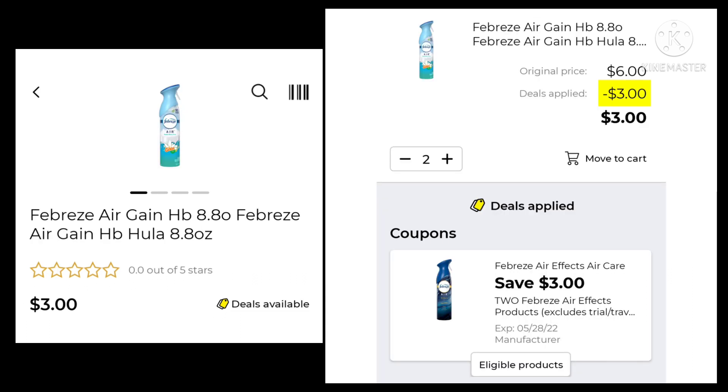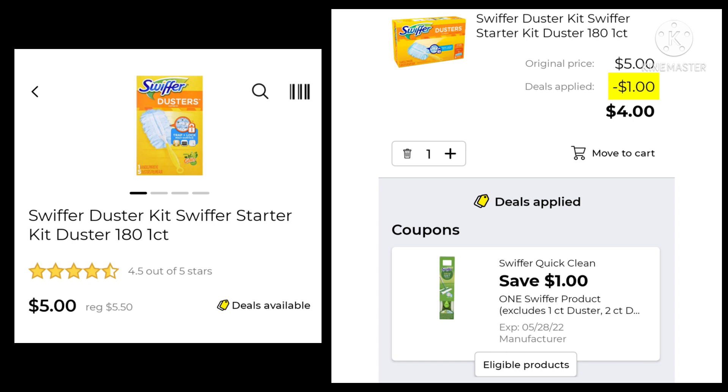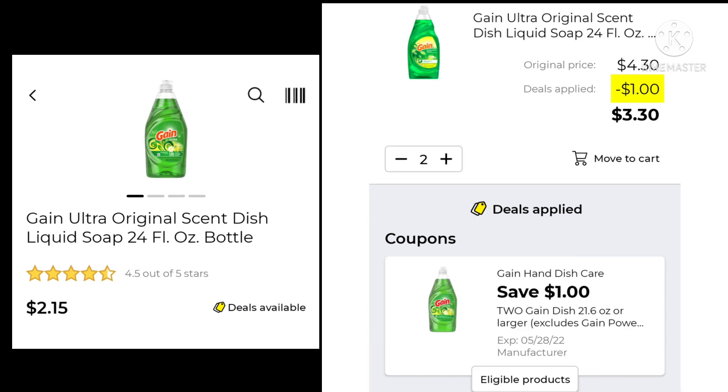Next up, we have the Febreze Air. You want to pick up two of those — you're going to save $3.00, so you're going to pay $3.42. The Glade Plugins 2 refills are $3.00. We have $1.00 digital, leaving your final cost at $2.00. The Swiffer Duster Kit is regularly $5.50, on sale for $5.00. You're going to save $1.00 and pay $4.00. The Gain Ultra Original Scent Dish Liquid 24-ounce is $2.15. You want to pick up two — you're going to save $1.00 and pay $3.30.